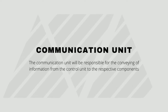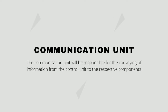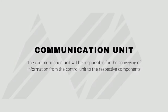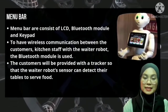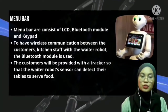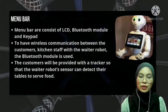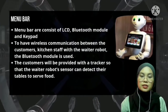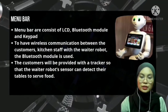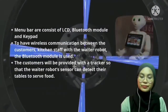By using wireless transmitters, commands are sent to the robot via wireless link. The last part is the communication unit, which is responsible for conveying information from the control unit to the respective components. The Reinova consists of an LCD, Bluetooth module, and keypad. The Bluetooth module is used for wireless communication between customers and kitchen staff with the waiter robot. The customer is provided with a tracker so that the waiter robot's sensors can detect their table to serve food.